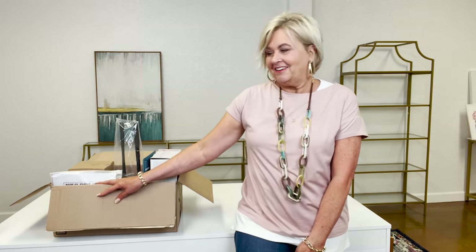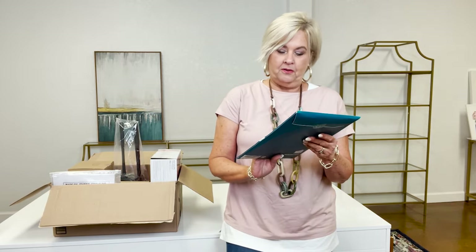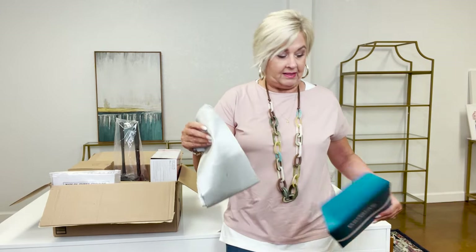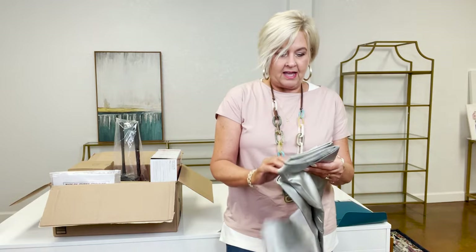I went on Amazon and I found all kinds of things I just had to have and we're going to take a look at all of them. First up: pillowcases. Now I don't know about you but all of us need pillowcases, so I thought this would be a good one for all of us. What I loved about these is they are satin pillowcases.